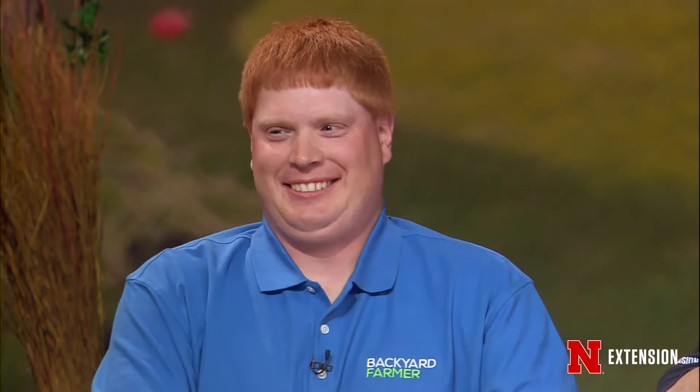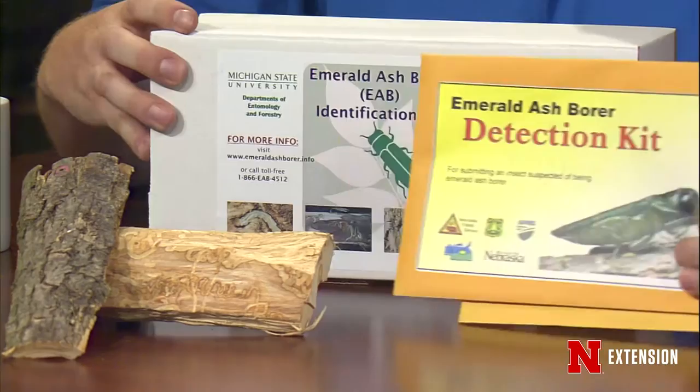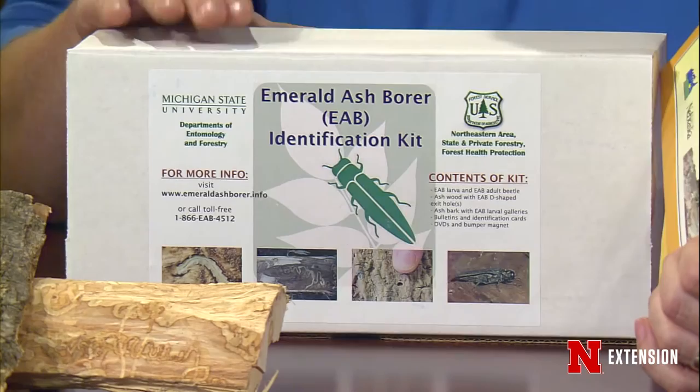Wayne, we have not had an entomologist on the air since the dreaded green monster attacked Omaha. We also found it in Greenwood. So I brought emerald ash borer detection kits. This box here is an emerald ash borer detection kit. Every extension office in the state is supposed to have one of these. Hopefully it's not buried and lost, because they were sent a number of years ago. But we have them out there — they're prepped and ready.